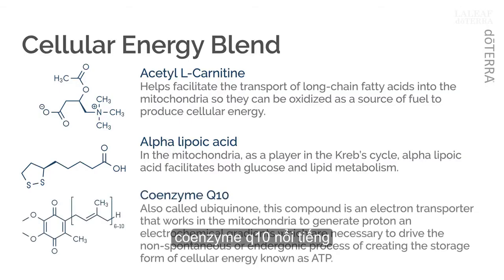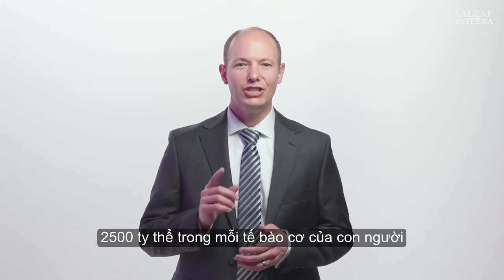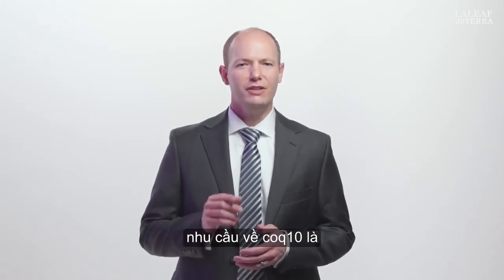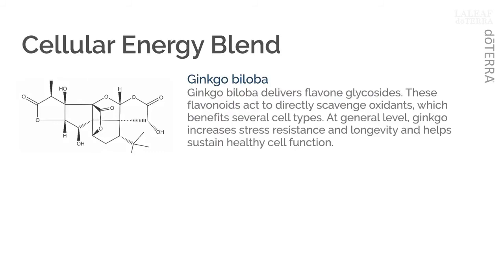Next, we have the well-known coenzyme Q10, also called ubiquinone. This compound is an electron transporter that works in the mitochondria to generate proton and electrochemical gradients, which are necessary to drive the endergonic process of creating the storage form of cellular energy known as ATP. To support the nearly 2,500 mitochondria in each human muscle cell, the need for CoQ10 is real.